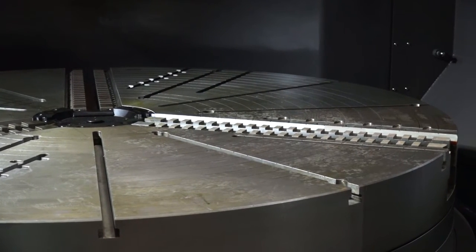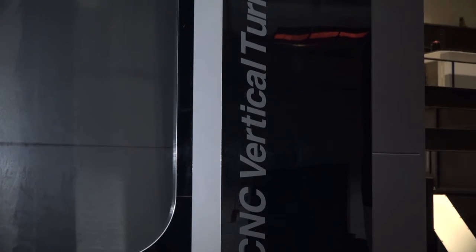What about the type of weight you could get on a table like this — what's the size of part? 12 tonnes.